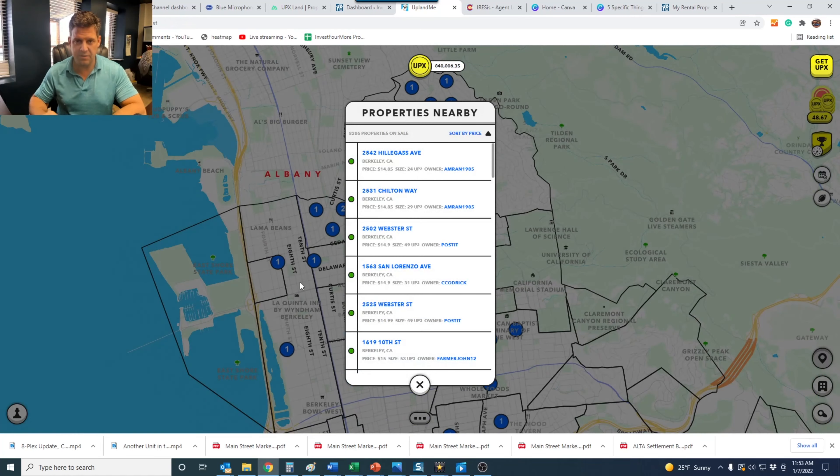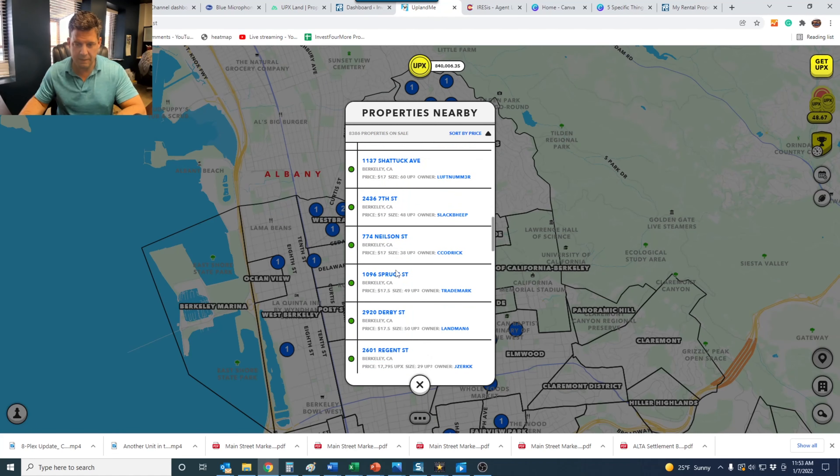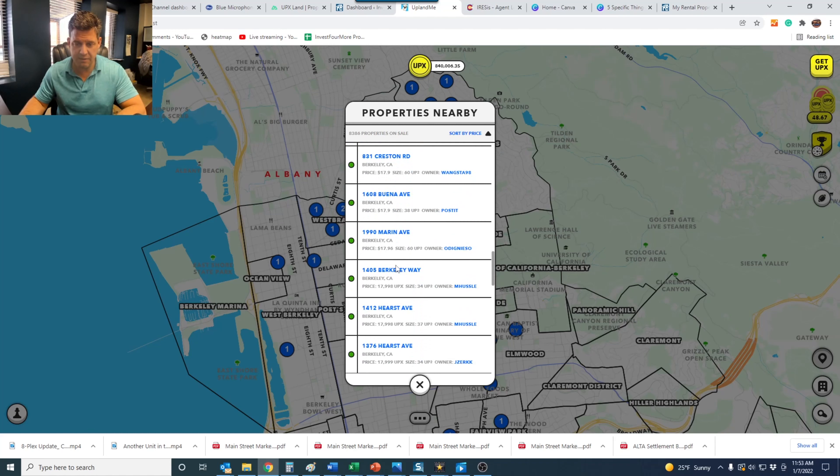I mentioned in a previous video that the floor was a lot lower than it is now. Right now you can see that's the one I just bought for $16,000, and there's another one for $16,000, but most of them are above $17,000 now, even $18,000 at some point. So the floor is definitely rising in Berkeley.